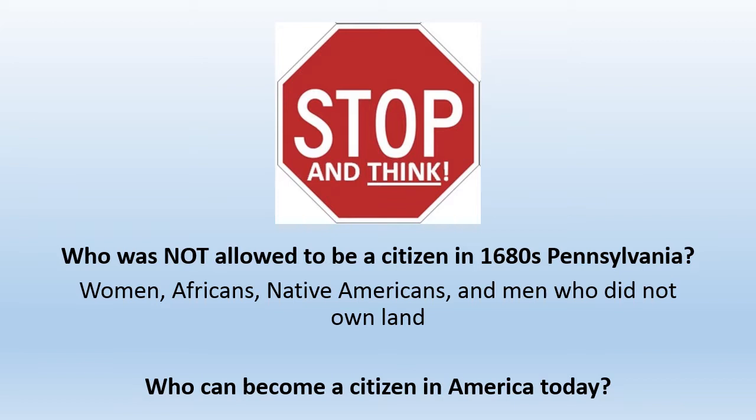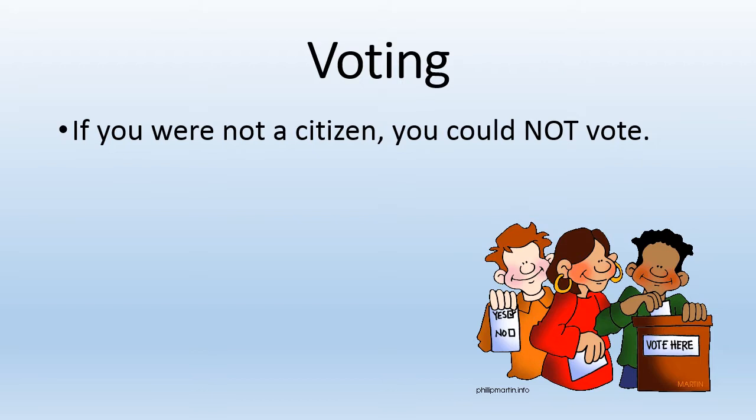Who can become a citizen in America today? Women, Africans, Native Americans, and white men who did not own land were not citizens and therefore could not vote. Why is voting so important?